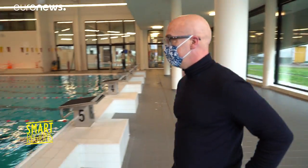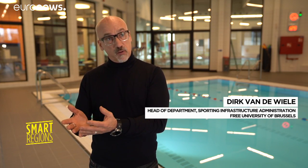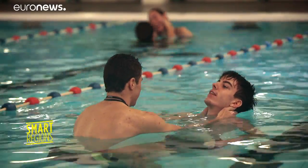We have doubled the capacity of the swimming pool. Now instead of 80,000 people compared to the old pool, we can service 150,000 people a year. It's not only individuals who come and swim — it's schools, clubs, and swimming schools for small children.